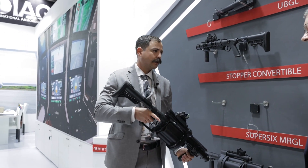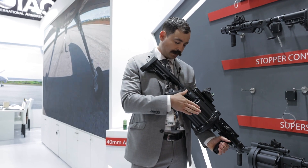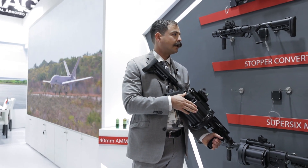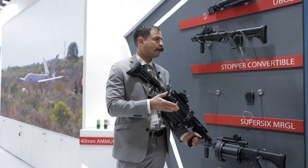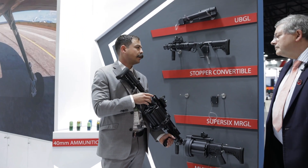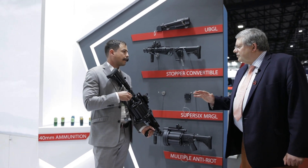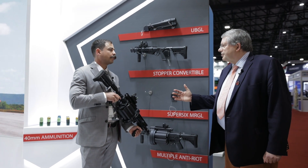So you can see it's quite a lightweight weapon for its calibre, very easy to use. This weapon can fire less lethal grenades — so tear gas, smoke, rubber bullets, those type of applications. But it can also handle the low velocity 40x46 calibre, as well as the medium velocity 40x51 calibre. So that's sort of civil defence right into the military area.